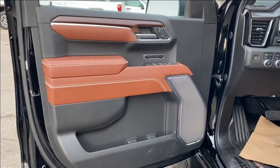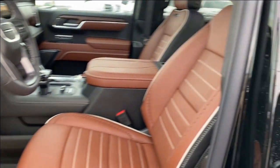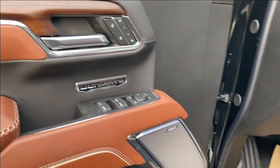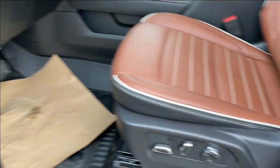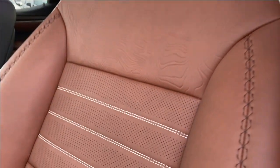First, let's take a look at the interior. You've got that alpine umber on the door panel as well as on the seats and the center console. The alpine umber leather seating with white trim as well as white stitching and black stitching along the side of the seat and down the middle.